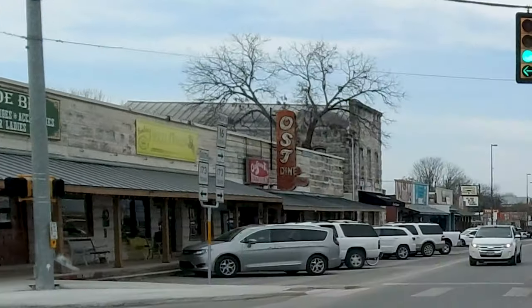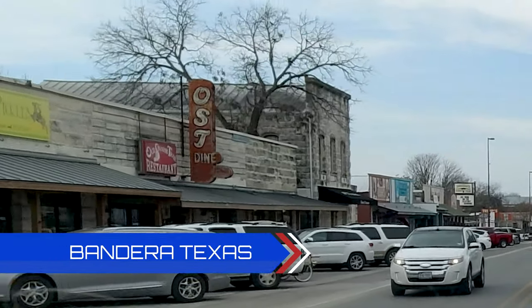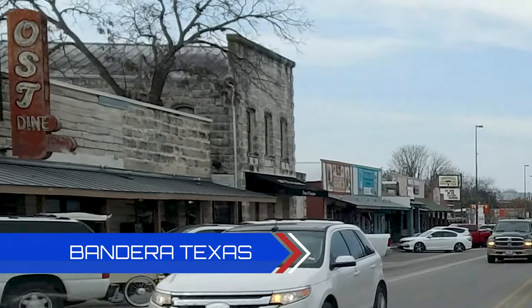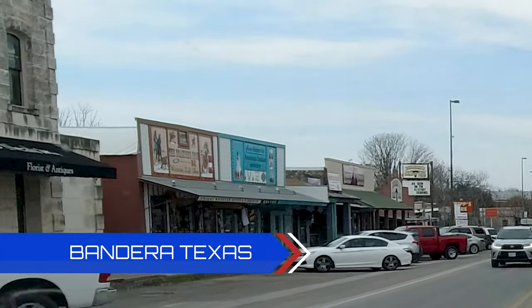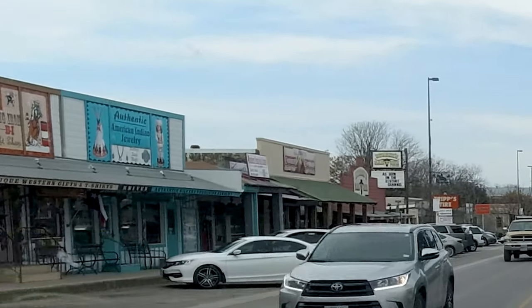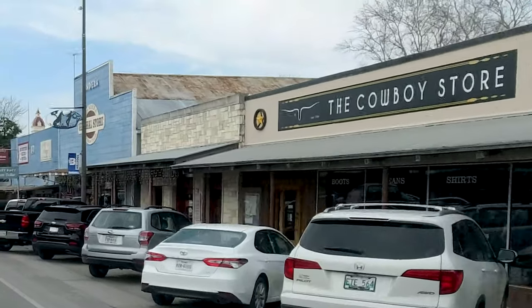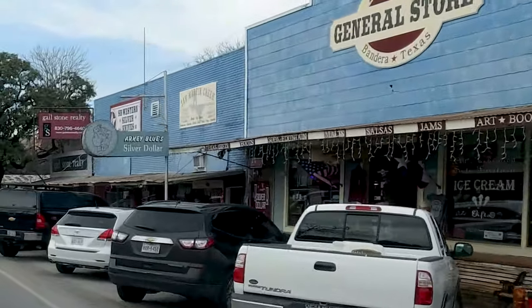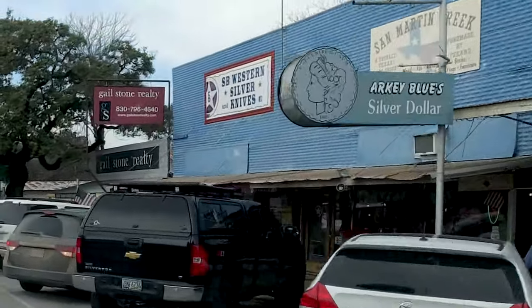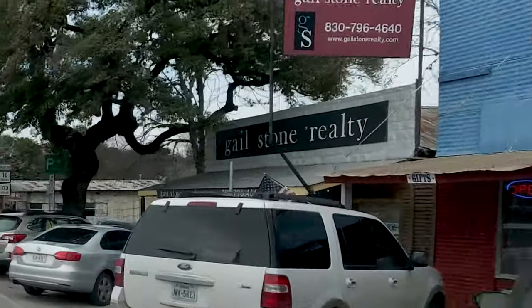On the way back we traveled through Bandera, Texas. We wanted to take a quick stop and see what we could see there. It was a pretty neat-looking old town — it had a couple of bars and a lot of little gift shops. One of the unique things there was they had the second oldest consecutively operating bar in Texas.